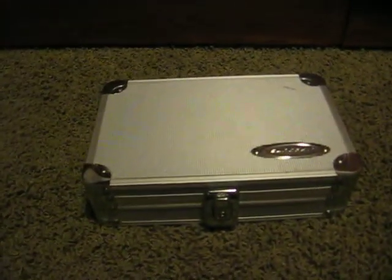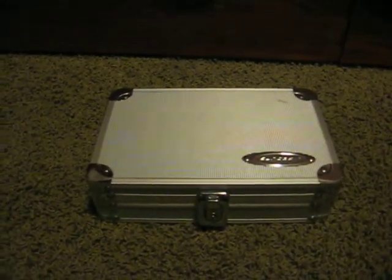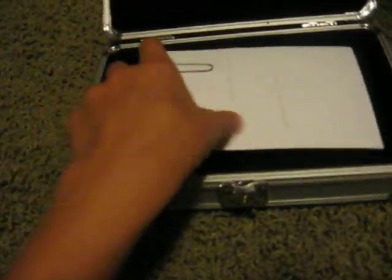Hello again. I'm just doing a quick video on some things my mom got me when she went to the New Orleans World War II Museum. These are just some of the things she got me, so let's open it up.